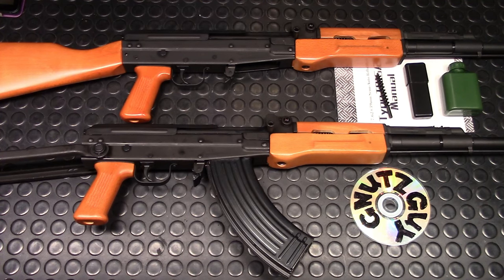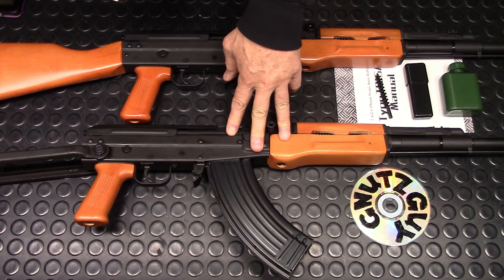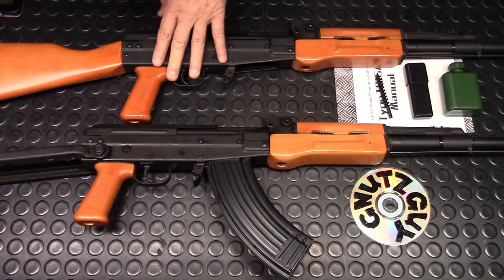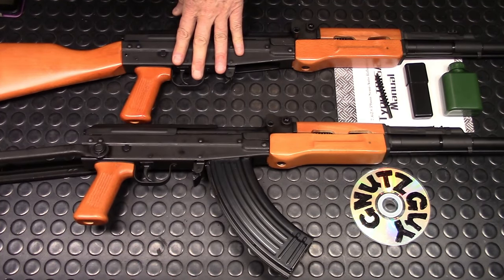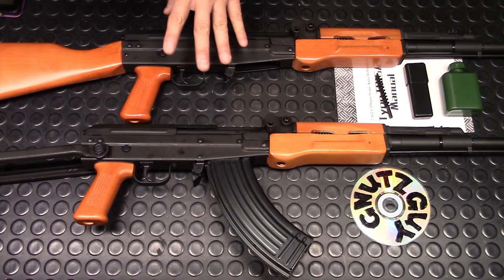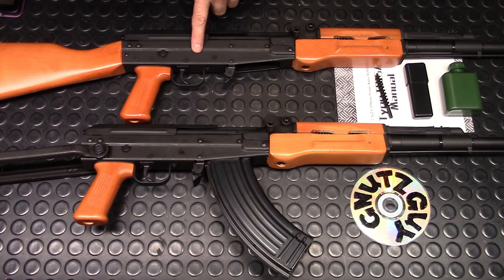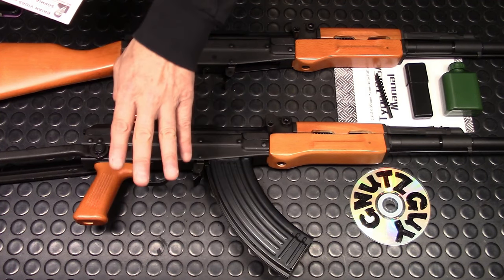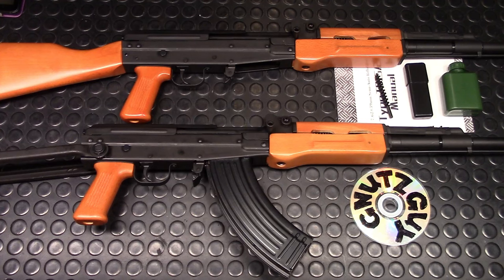Let's get the stats out of the way. AOL 38 inches. Under folder: 29 inches folded, 38 and a half extended. LOP 12 and 13 and three quarters. Weight: 7.88 and 8.32 — about half a pound heavier than the 18 and a half inch light barrel. Trigger pull: four and a half pounds on the fixed and five pounds on the under folder.